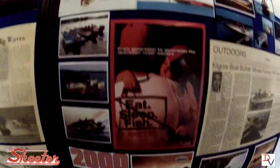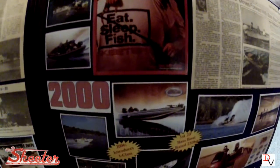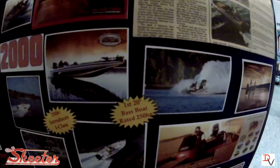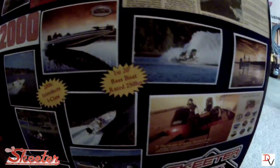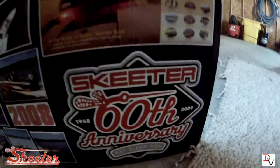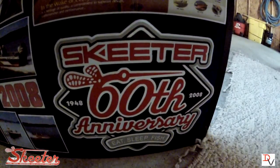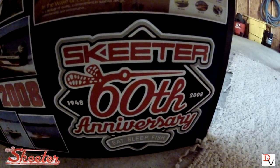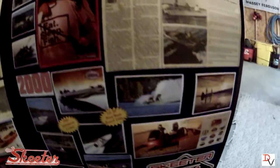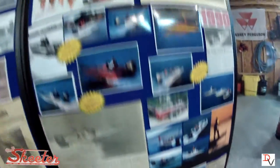It kept growing and growing. In the 2000s, Skeeter introduced the I-Class and the first 20-footer with a 250 — yes, that was a Skeeter first. And in 2008, Skeeter celebrated their 60th anniversary. Today Skeeter celebrates number 65, the longest running bass boat of any company.